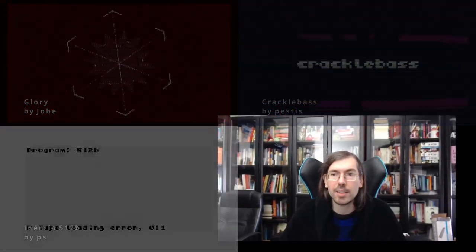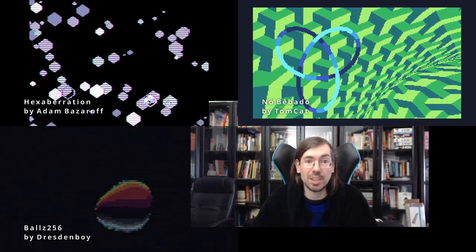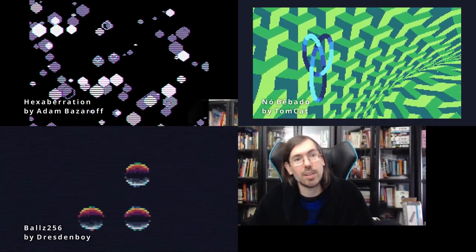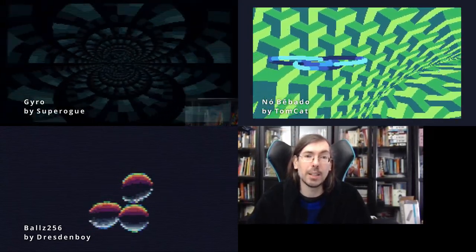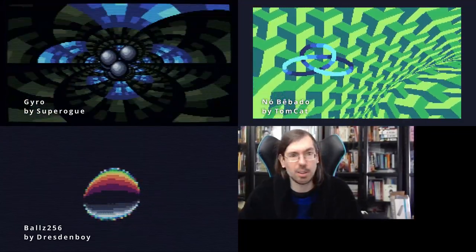Portugal also had a byte-size compo limited to 256 bytes for any platform. In 5th place Time Warp for the Atari Lynx, in 4th place Exaberation for the Electronica BK, which was really cool to see size coding on such different platforms. Not Beable for the TIC-80 got 3rd place, Balls 256 bytes by Dresden Boy got 2nd place, and in 1st place Gyro by SuperRogue also for the TIC-80. 2021 was really the year of TIC-80 World Domination in terms of size coding.